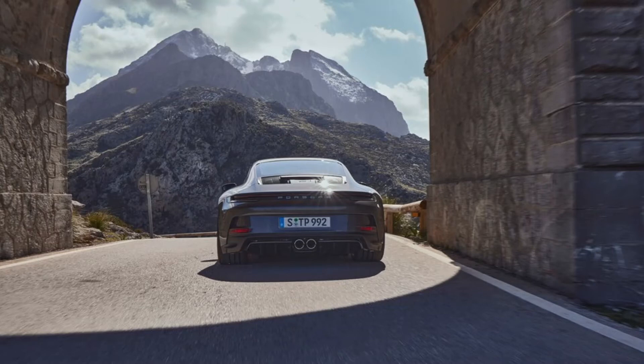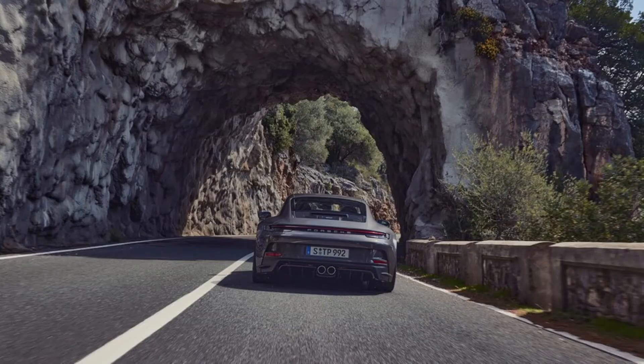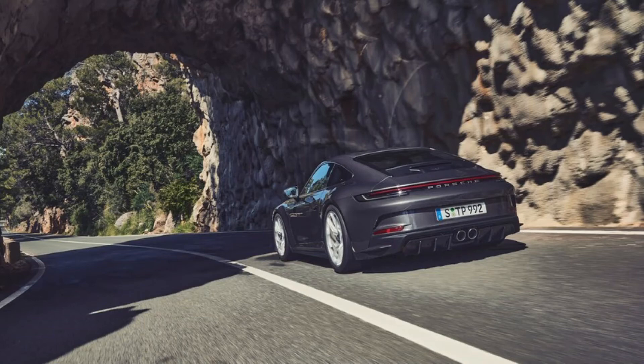While the prior — and first-ever — 991.2 GT3 Touring arrived exclusively with a six-speed manual transmission, the 992 generation Touring is available with Porsche's PDK 7-speed dual-clutch transmission, with a six-speed manual transmission available as a no-cost option.